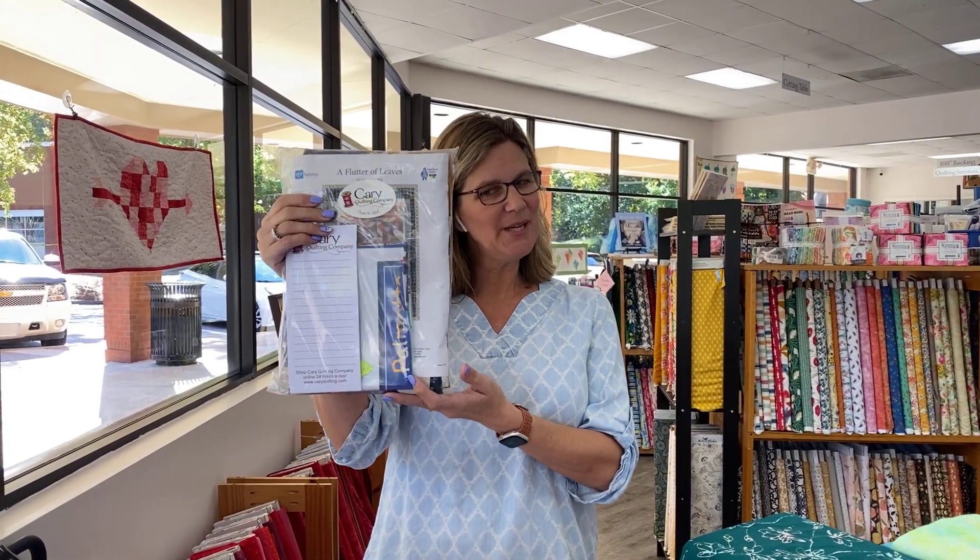So Marjorie, this is your new gift from Cary Quilting, and we have one more week of gifts to go. So if you haven't made it over yet, or if you have and you want to come back and take that selfie, we are ready to provide one more person with a gift worth $50 or more.